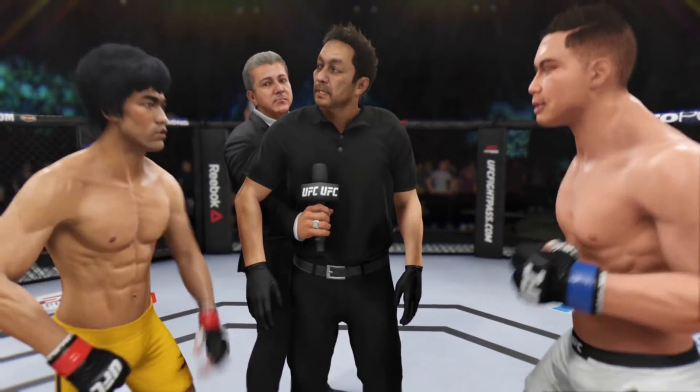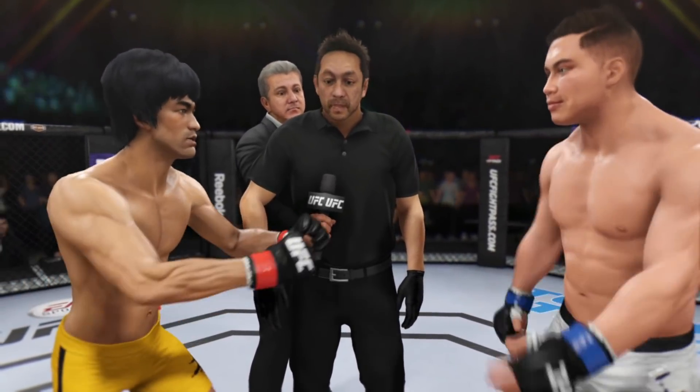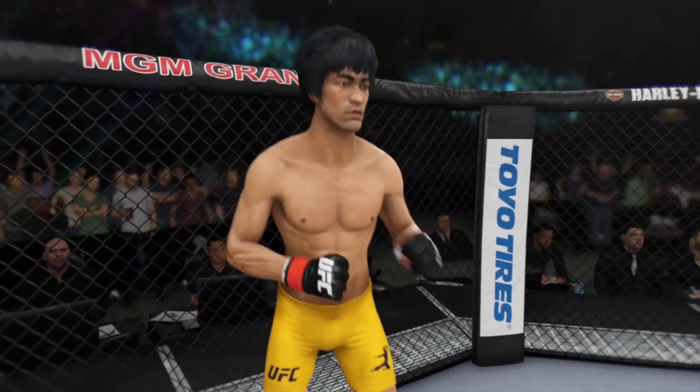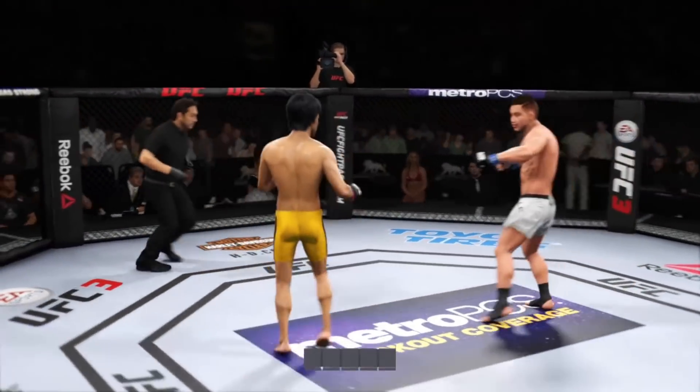All right, I gave instructions to you guys in the locker room. I want you guys to follow my orders at all times. Defend yourself at all times. Touch gloves. Good luck. This is a fight that we have been looking forward to for a long time. Here we go — first round. You ready? You ready? And we are underway.